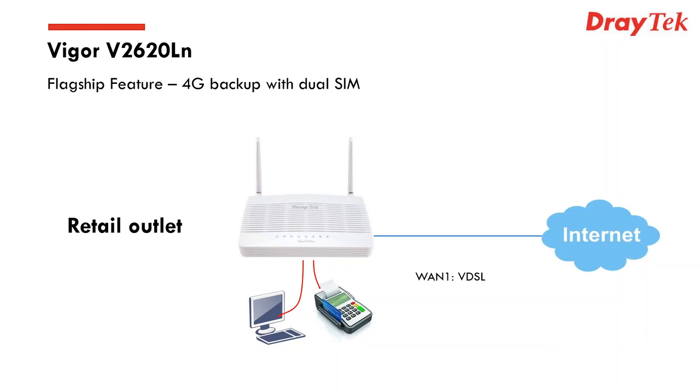This is a seamless transfer from traditional broadband to 4G and back again without any manual intervention whatsoever — fantastic for mission-critical environments. A great example is a retail outlet doing point-of-sale transactions, where an outage on a Friday afternoon or Saturday could really cause problems. The 4G failover saves the day by keeping the business running and connected.